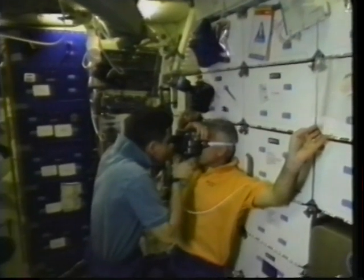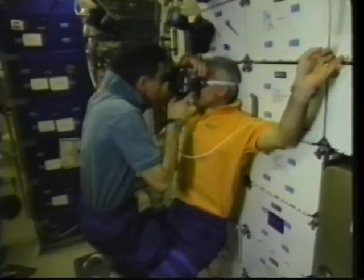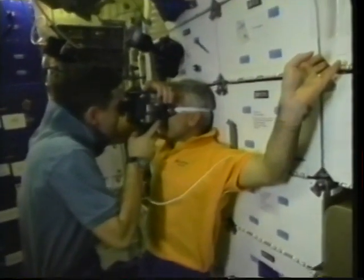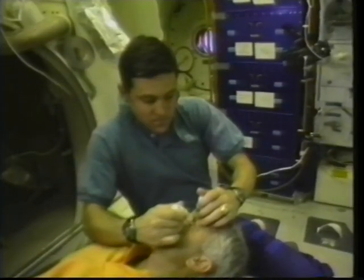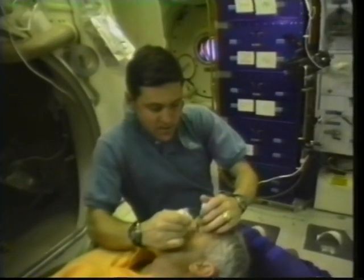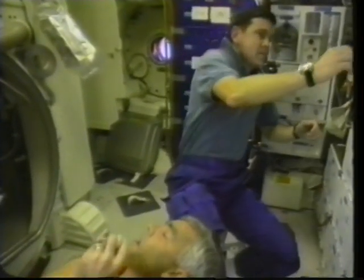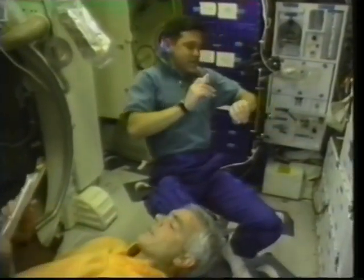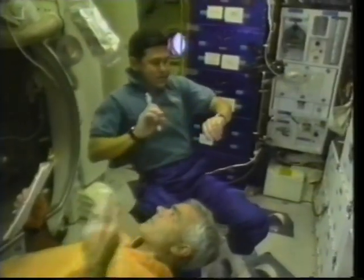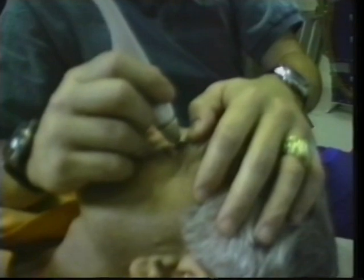This is one of the many medical DSOs that we participated in. This one is taking retinal photography. I'm using a fundus camera to shoot a picture of Rich's retina. By measuring the dilation of the blood vessels, we're taking a look at fluid shift within the body. We also numbed his eye and used a tonometer to measure the pressure inside his eye. This was done the first couple days in orbit and then at the end of the mission, looking at how fluid shift within the body affects space motion sickness as well as how we adapt to a microgravity environment.